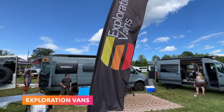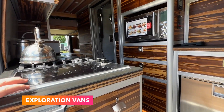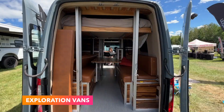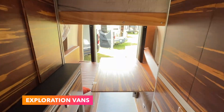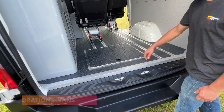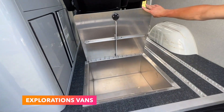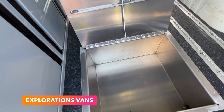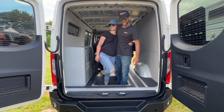Then we got to see stuff from Exploration Vans including this beautiful 170 Sprinter with a custom bamboo interior — probably my favorite build out of the event even though I couldn't fit my shoulders in there sideways. They also had a partial build out for a customer that featured what they call a rear bathtub, which could hold up to 500 pounds.